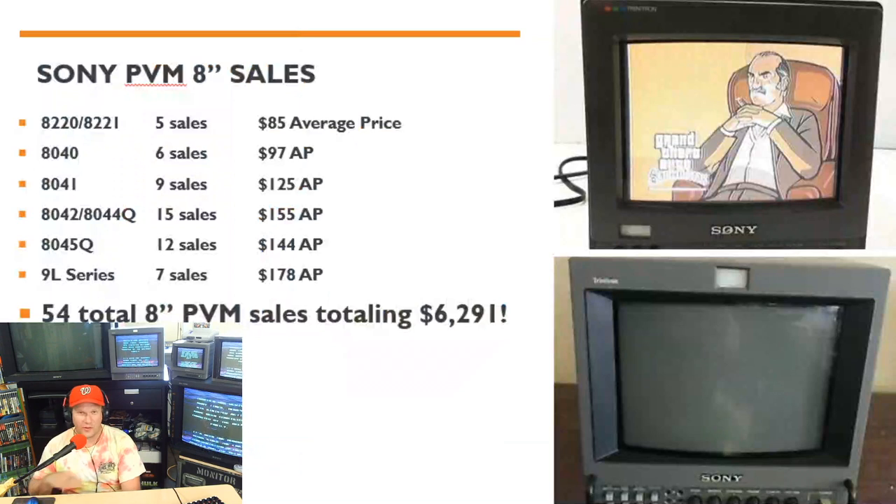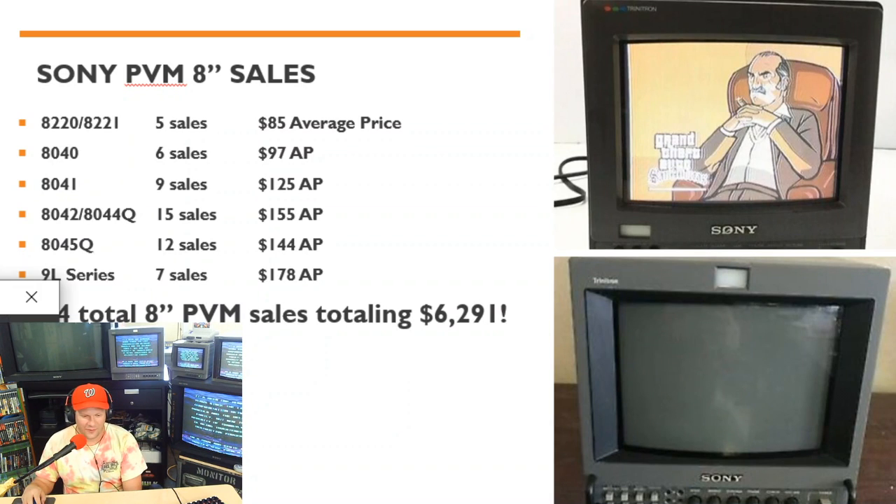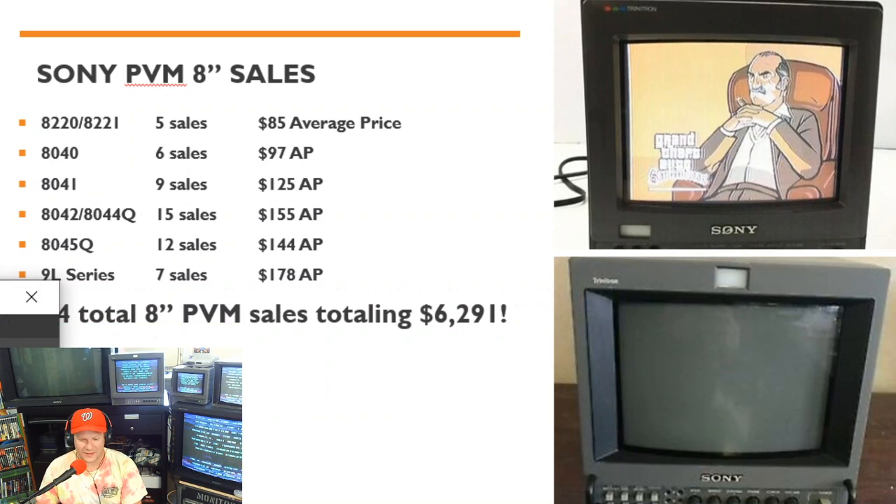That's all for the BVM sales on eBay over the last nine weeks — not a huge number of sales total. However, if we jump over to the PVMs, there's just an astronomical number of sales. First we're going to start with the 8-inch models — we had 54 8-inch PVM models sell during this time period, totaling almost $6,300.